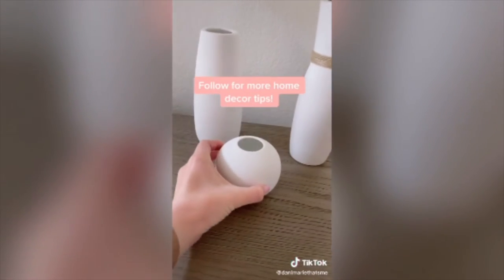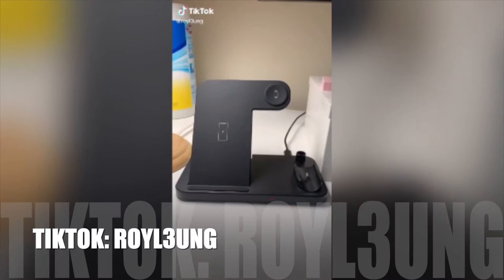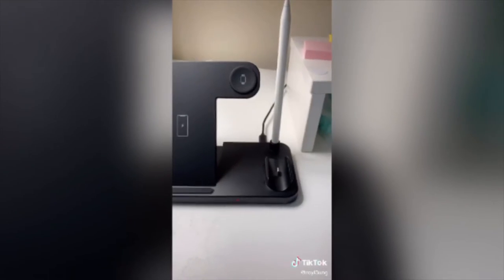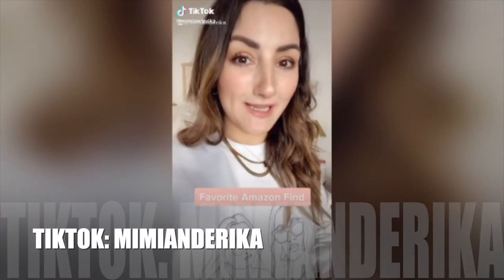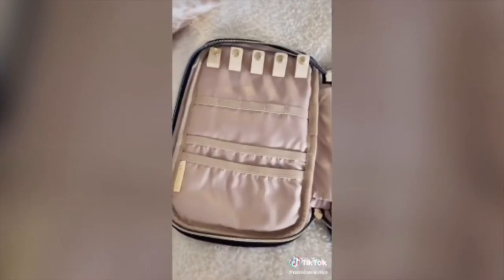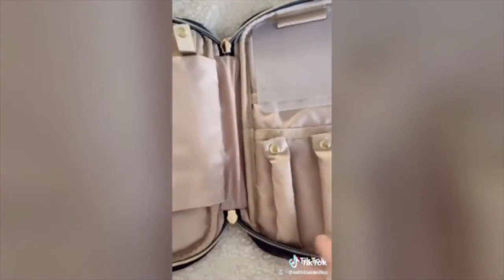Follow me for more home decor tips. I want to jump on and show you some of my favorite Amazon finds. My first is this jewelry case — it's a to-go jewelry case, but when it opens up, you can hang necklaces down so that they don't tangle. It also has lots of compartments for rings, for earrings, and extra storage.